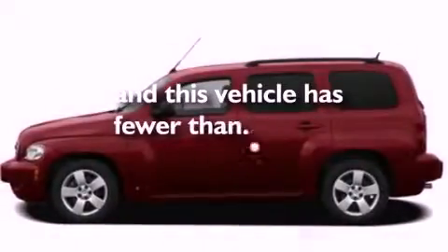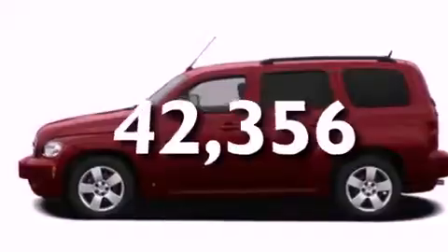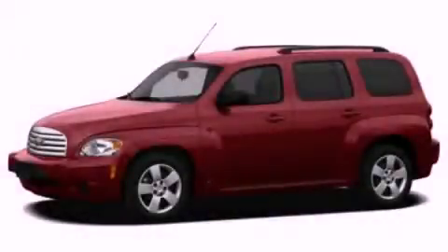This vehicle has fewer than 43,000 miles on the odometer. Stop by today and test drive this automobile for yourself.